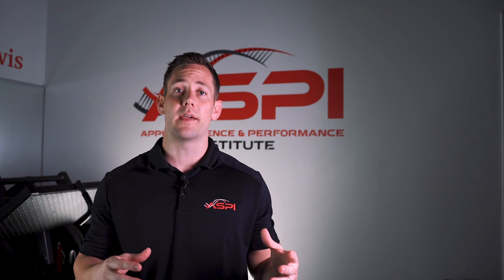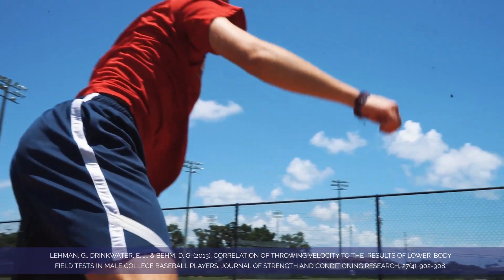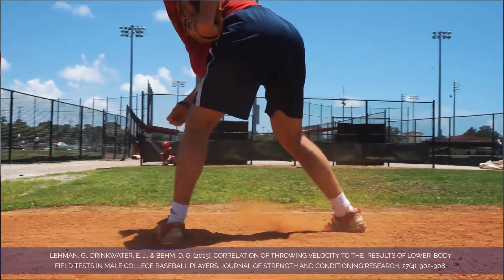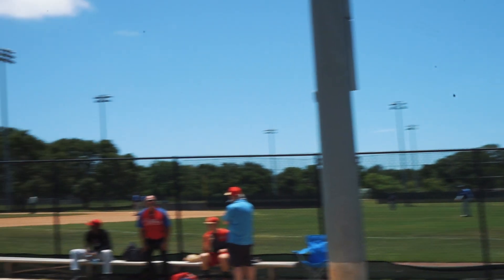Literature has also demonstrated the impact of body composition on pitchers and their throwing velocity. Recent literature found that whole-body muscle volume greatly impacted a pitcher's throwing velocity. In conjunction with this finding, they also found that lower-body muscle volume and dominant-arm muscle volume had just as big of an impact on throwing velocity.